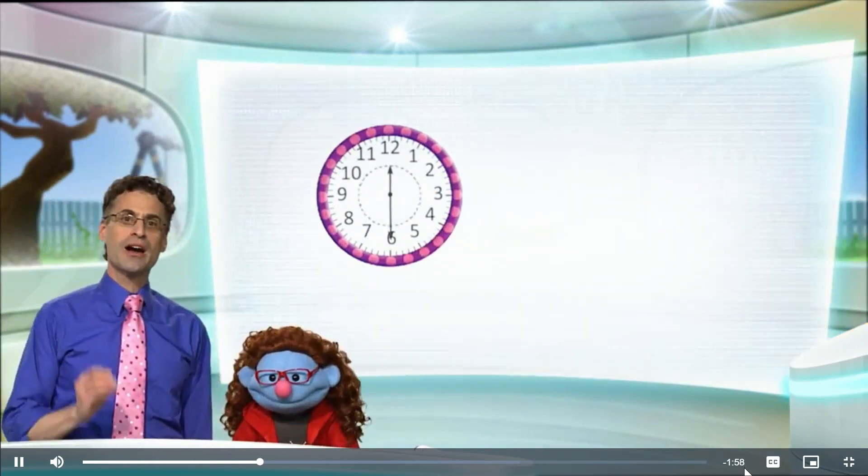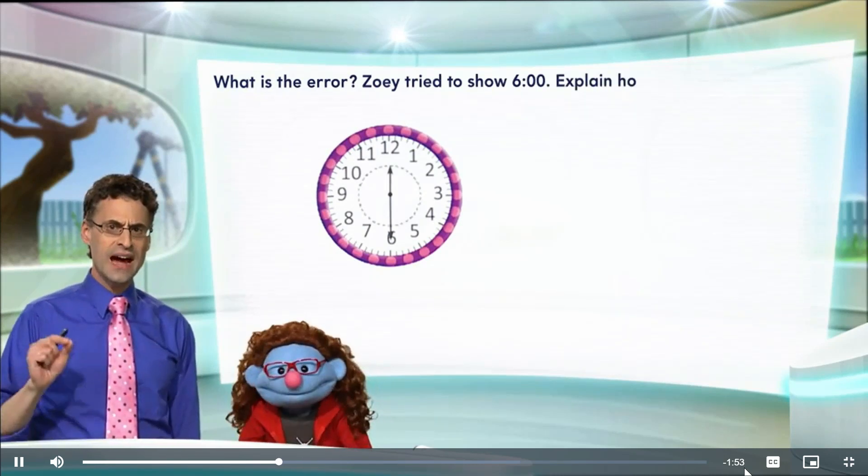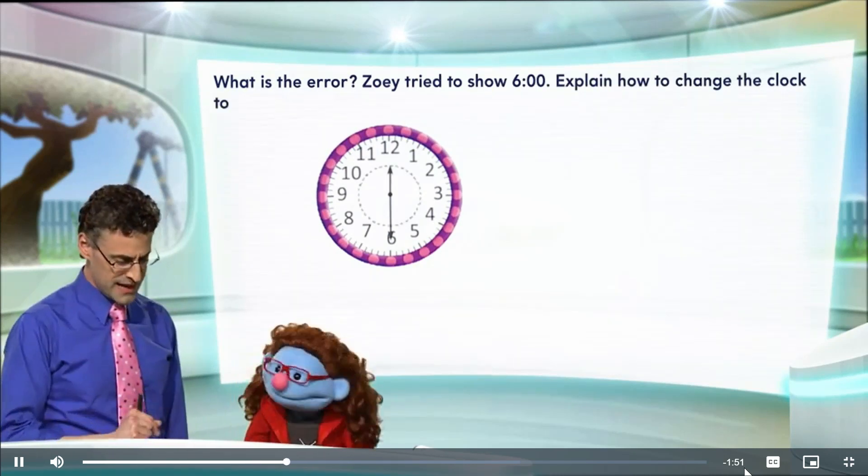Oopsie-doopsie. All right, let's do it together. Okay. All right, you silly, silly thing. All right, Joey tried to show six o'clock. Let's explain how to change the clock to make it correct.